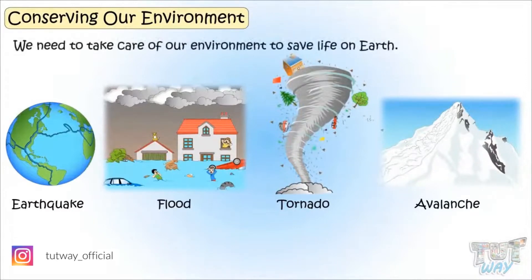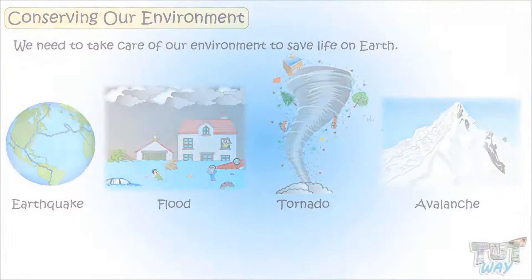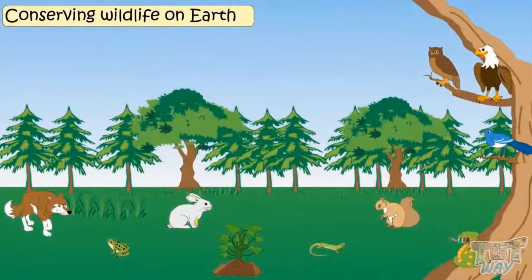So we need to take care of our environment to save life on Earth. Let's see what we can do to conserve the Earth and steps for conserving the wildlife on Earth.